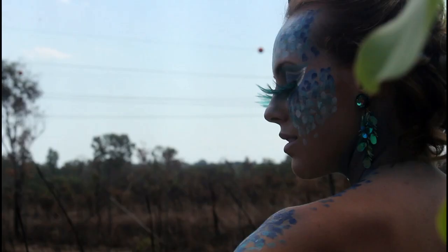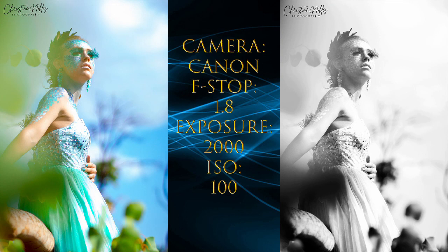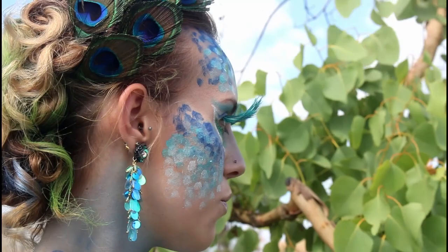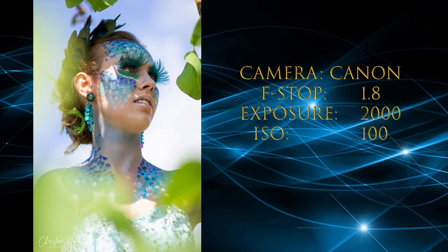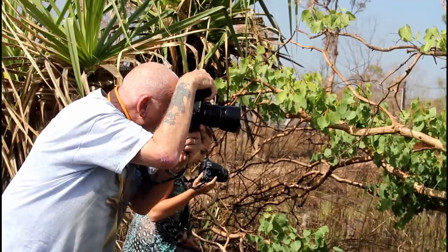We were dealing with strong wind, but a bushfire happening nearby actually saved us from the harsh sunlight. Colin started with his photos, followed by myself hiding in a tree trying to get the best angle with the sticks and leaves in my lens.